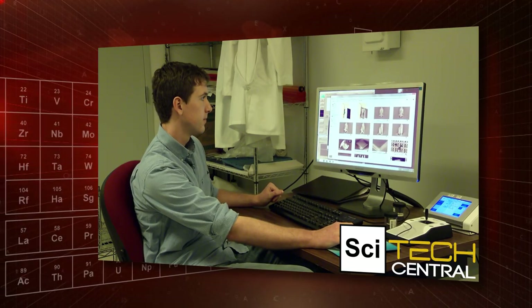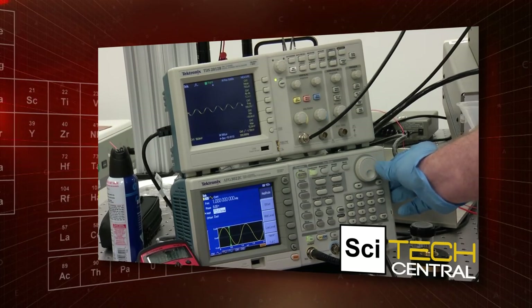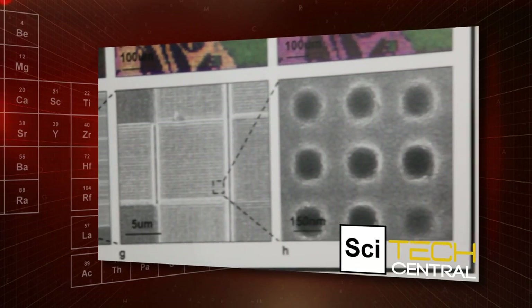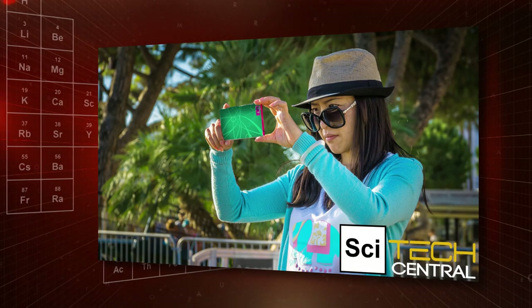Display screens are everywhere — in our phones, tablets, TVs, and much more. Scientists at the University of Central Florida hope to harness nanostructures with tunable pigments to create flexible, thin screens, which could lead to wearable displays, color-changing phone cases, and much more.